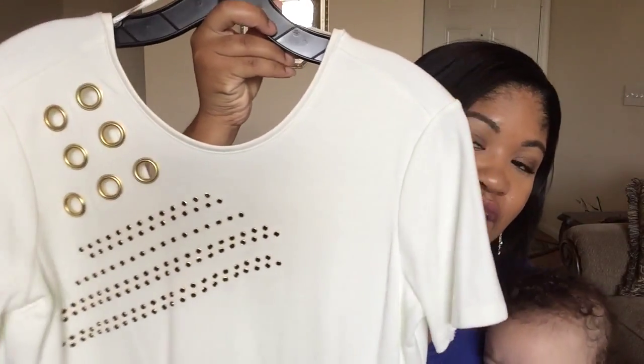I had to go get my daughter because she was just too restless. I really need to get filming down so I can just do it without having to pause. But yes, the next thing I got from Zara is this shirt.